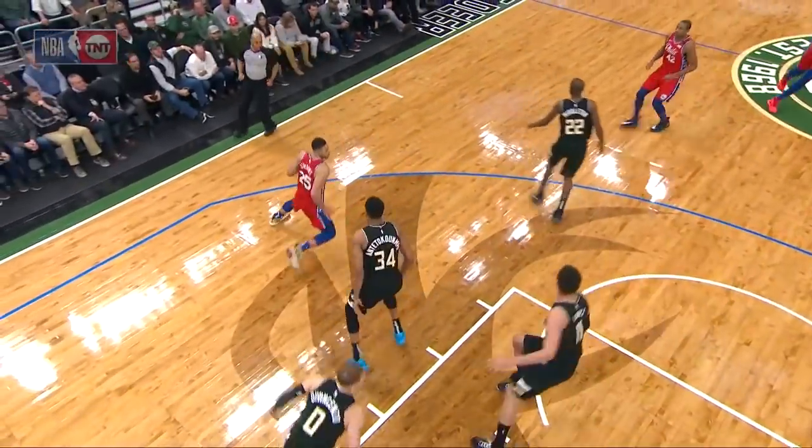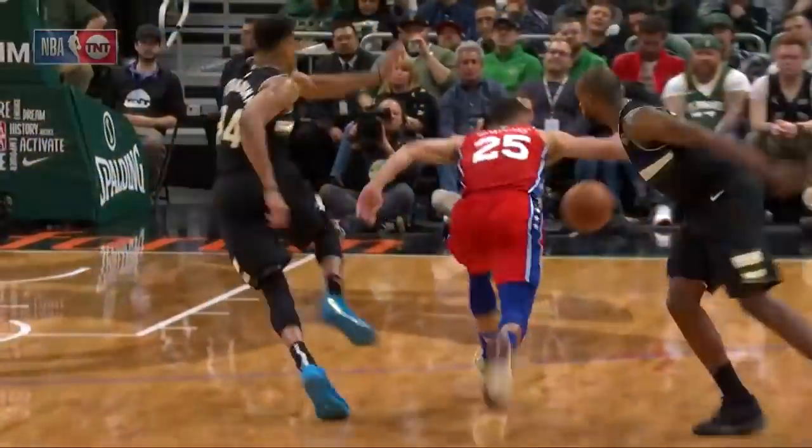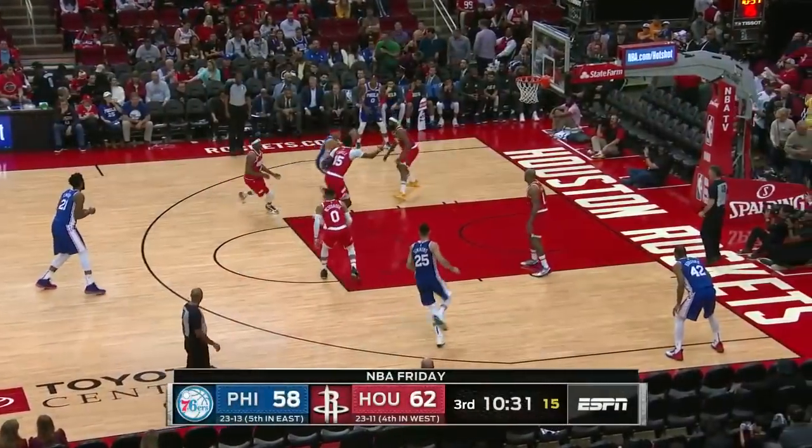Simmons moments ago. Look at the spin here by Simmons. Beautiful move. I thought they had him trapped, but then he spun right out of it. Beautiful move there this year.